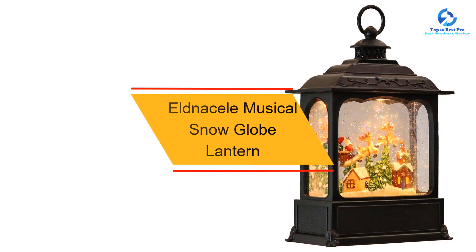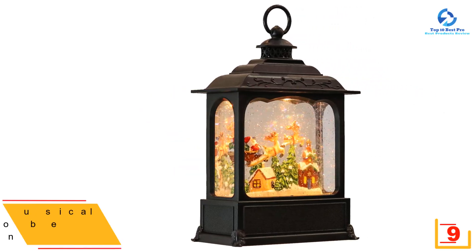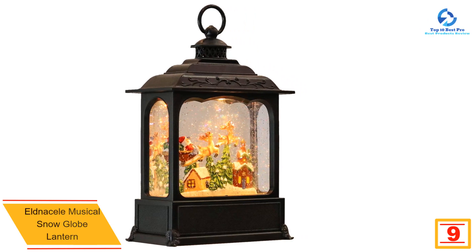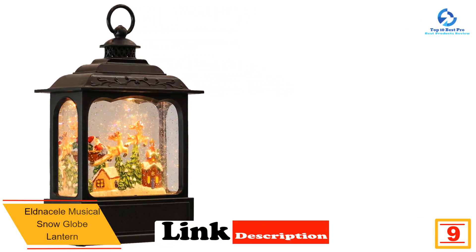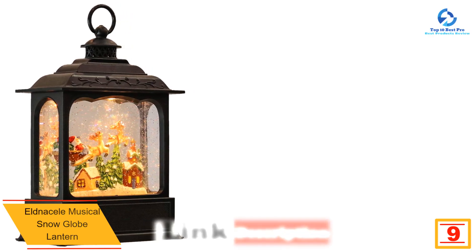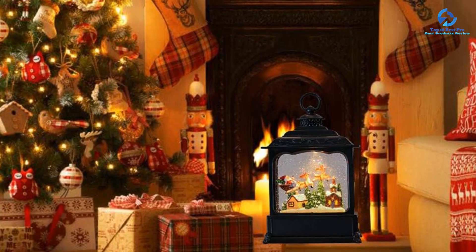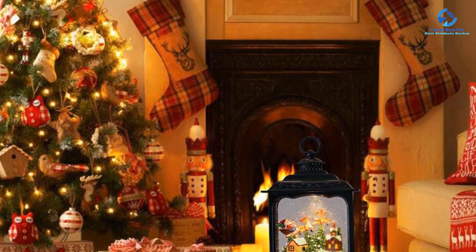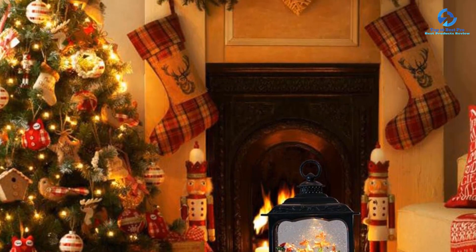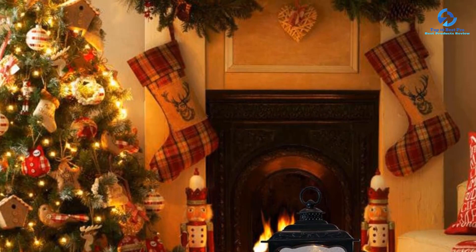At number 9, we have the Eldne Seal Musical Snow Globe Lantern. This Christmas decoration features swirling glitter and a six-hour timer that repeats every 18 hours, with two power modes — USB and battery — and eight Christmas-themed tunes. Its simple design complements any holiday decoration and makes a memorable gift for family and friends.